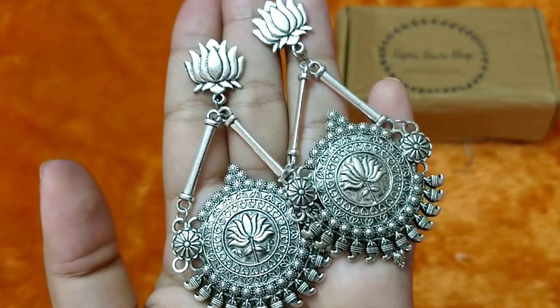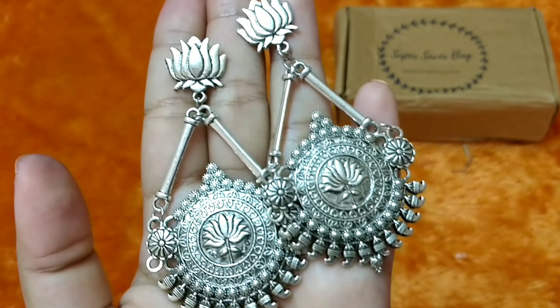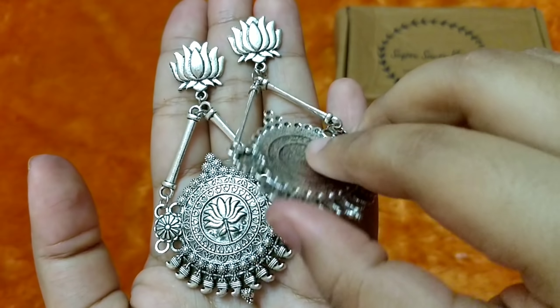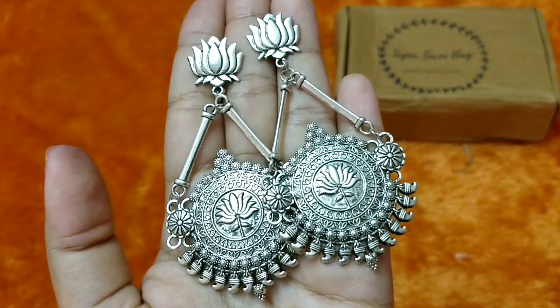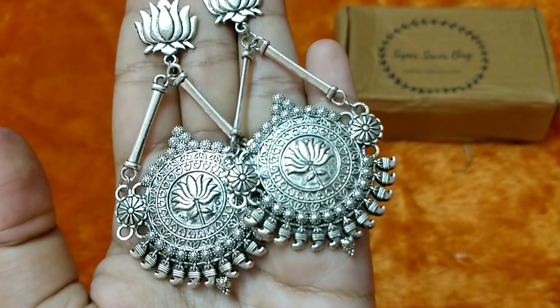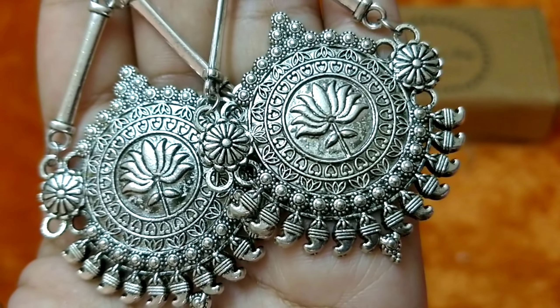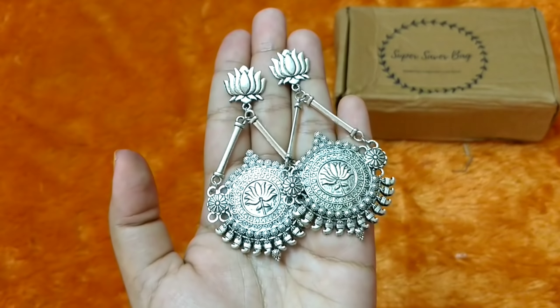This is the second pair and it has a beautiful design. It has a lotus stud and again a lotus pattern — I like the pattern very much. It is long but not very heavy; you can easily wear it throughout the day and it won't be a pain for your ears. Very intricate design going on and very pretty. Oxidized silver designs are not uncommon but these specific designs are very unique, and I must appreciate Super Saver for choosing these.